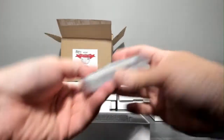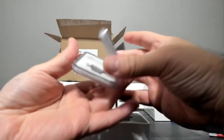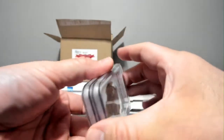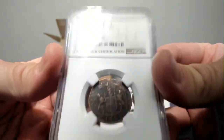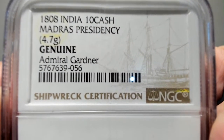It's a twofer pack — somebody's taking two coins home! It's a 1923 MS-63. That's the one you give to somebody else, because you also got an 1808 India 10 Cash Presidency Genuine Admiral Gardner. There's a lot of words there — I'll show it on the screen so you can soak it up.